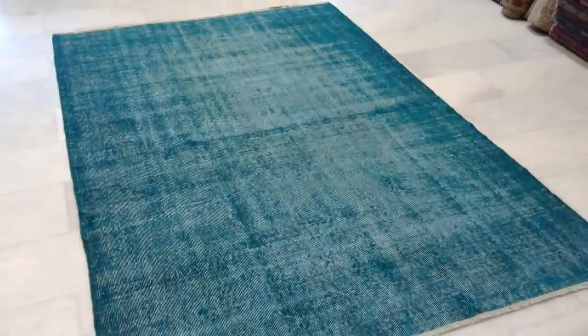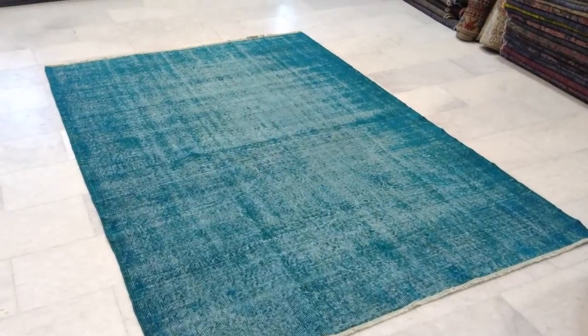The color looks better from this side — this is closer to the real color.